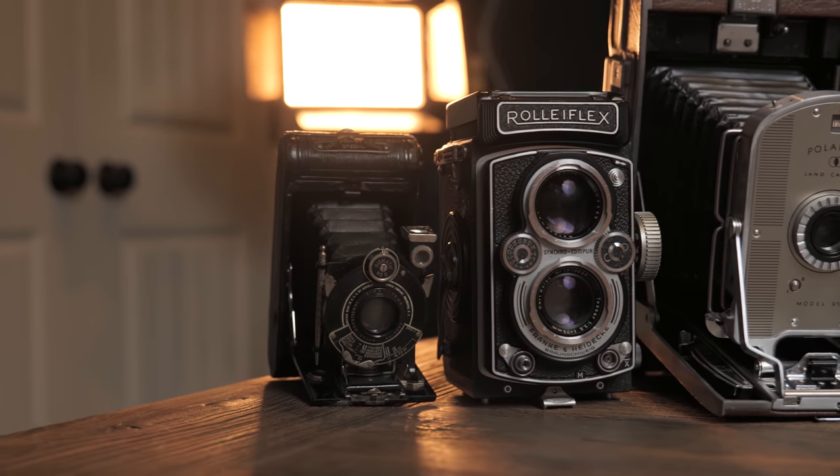While a lot of these cameras are ours, we couldn't have done this without the help of KEH to fill in the blanks of the decades that we don't have cameras for. Huge thanks to KEH for their continual support. If you don't know who they are, you should. They're an excellent place to go for vintage gear like the ones we're shooting with today, modern used gear, or even a great place to sell your own gear. Check them out at KEH.com.